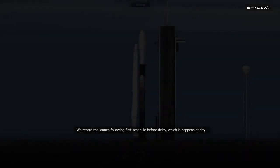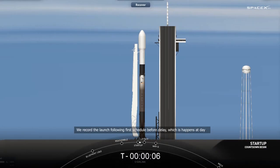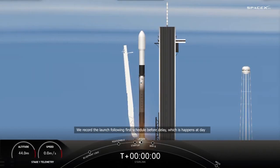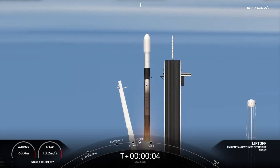T-10, 9, 8, 7, 6, 5, 4, 3, 2, 1, ignition. And liftoff from Starlink. Go Falcon. Go Starlink.